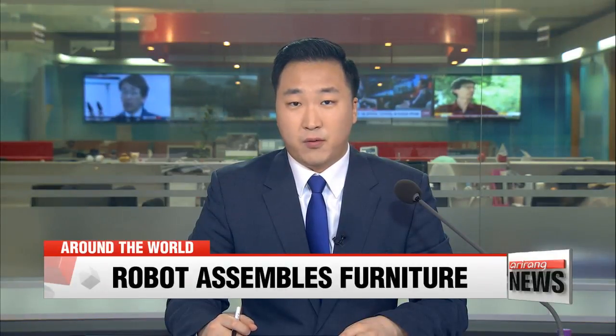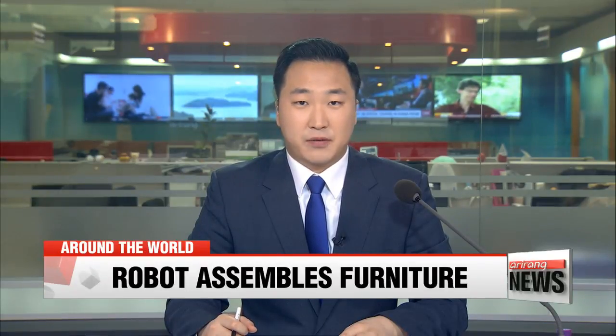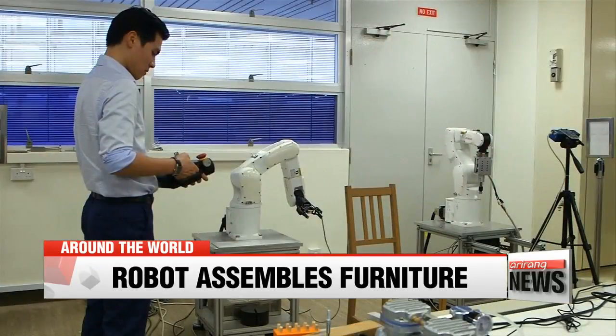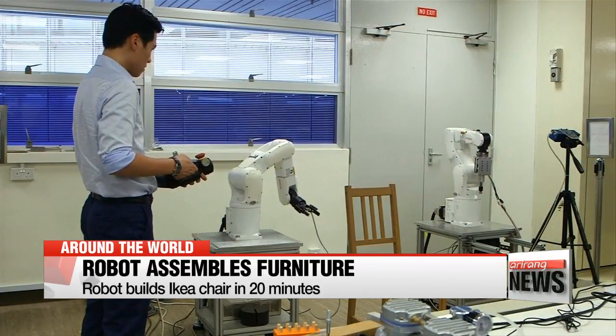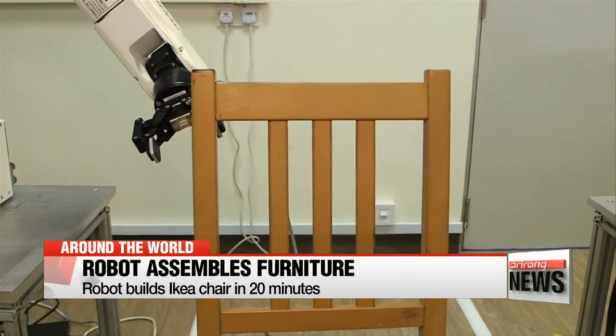Scientists in Singapore have developed a robot that could solve the confusing and frustrating task of assembling flat-pack furniture. After three years of development, researchers at Nanyang Technological University made two robotic arms and gave them the task of assembling a chair from IKEA.